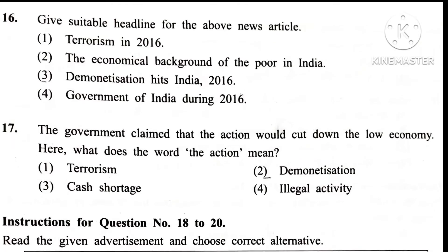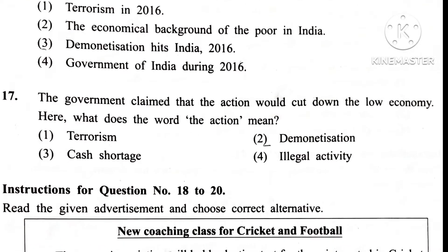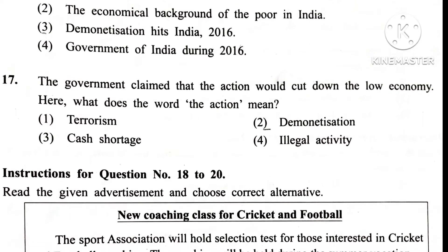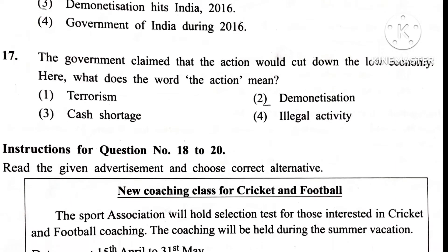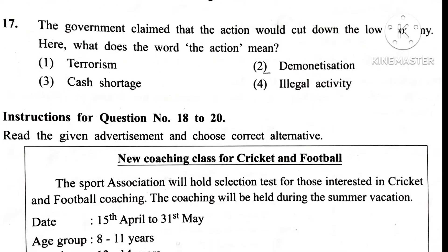Question 17. The government claimed that the action would cut down the low economy. Here, what does the word 'the action' mean? Answer 2nd.